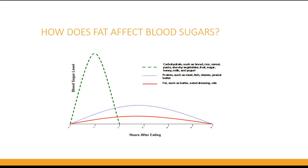How does fat affect blood sugars? Fat does not raise blood sugars quickly, but it does slow digestion and may cause a delayed high blood sugar. For example, when you eat pizza it contains carbs, protein, and fat.